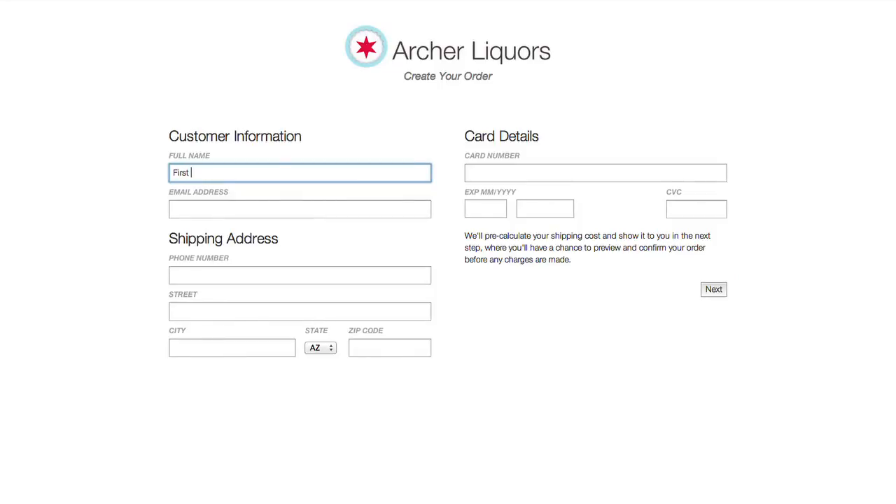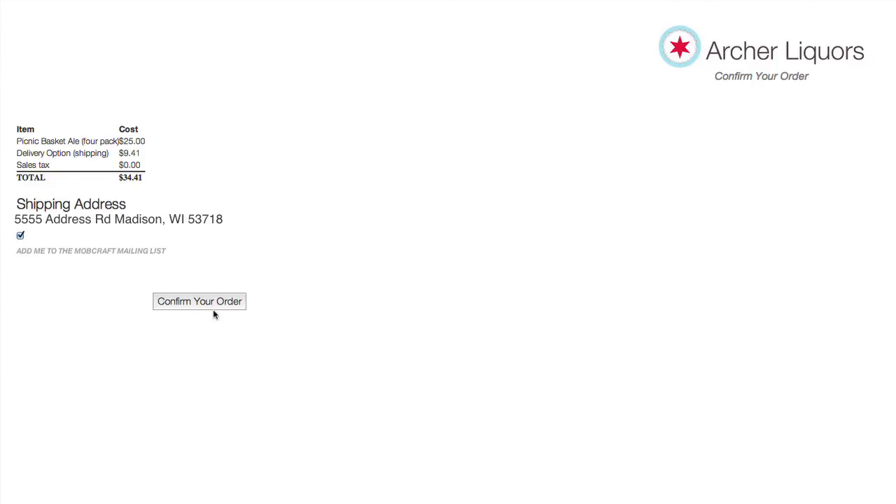Fill out all your information and we'll calculate the shipping and grand total before you check out. Confirm the total and shipping address, then click confirm.